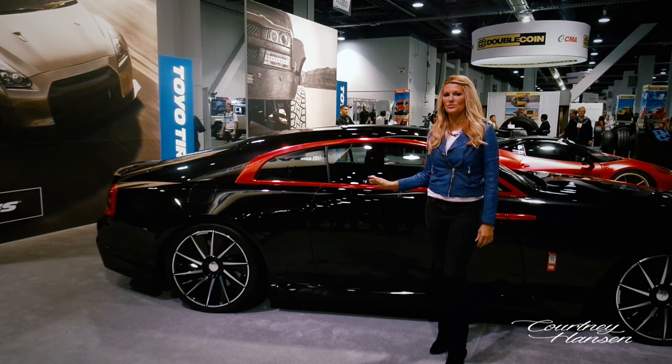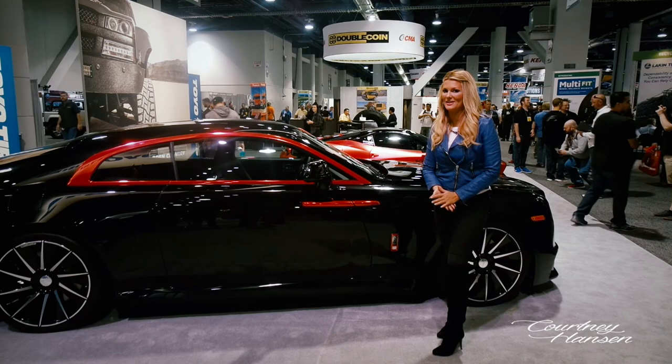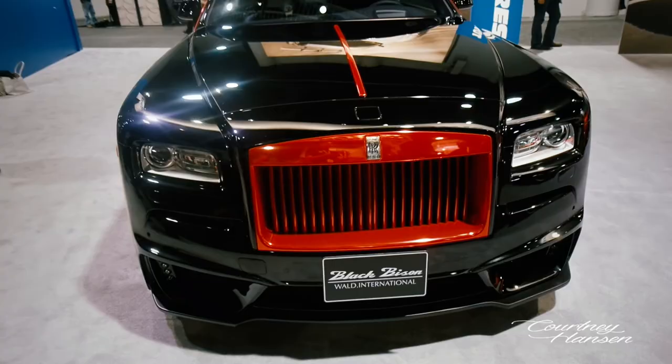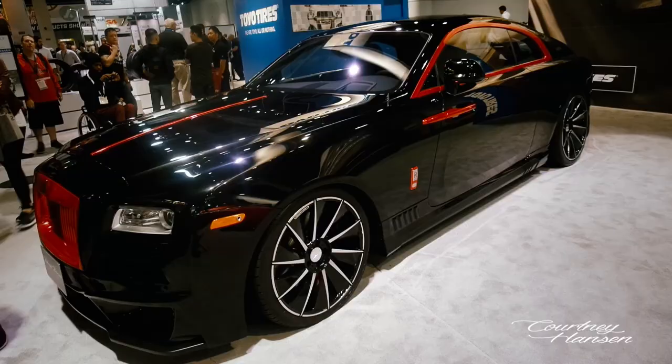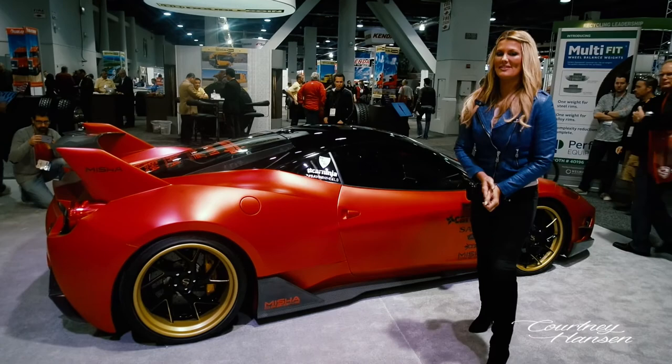The 2012 Rolls-Royce Ghost. This car is so much sexier in person than what you're seeing in the video. In pictures, I honestly found it okay, but in person it's pretty amazing. Go check out the Black Bison Rolls-Royce by Wald International. Also in the Toyo Tires booth, this is the world debut of the Ferrari 458 Italia with a custom wide body kit by Misha Designs — pretty cool.